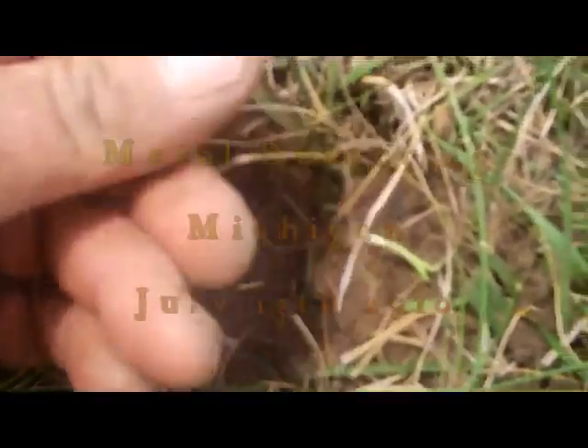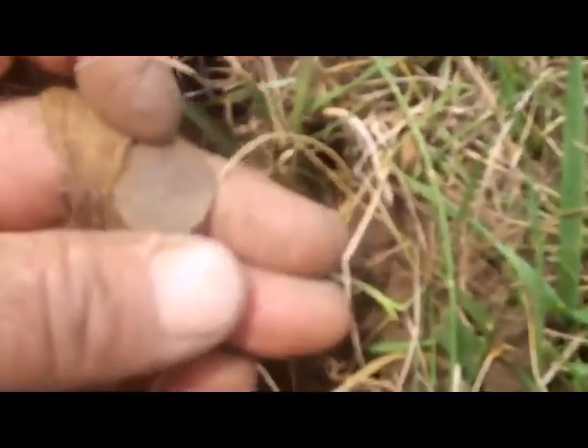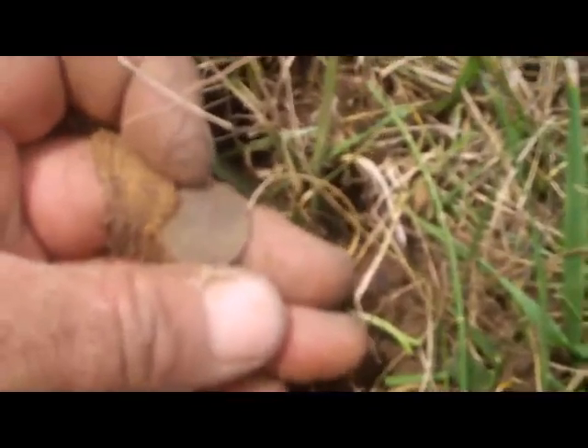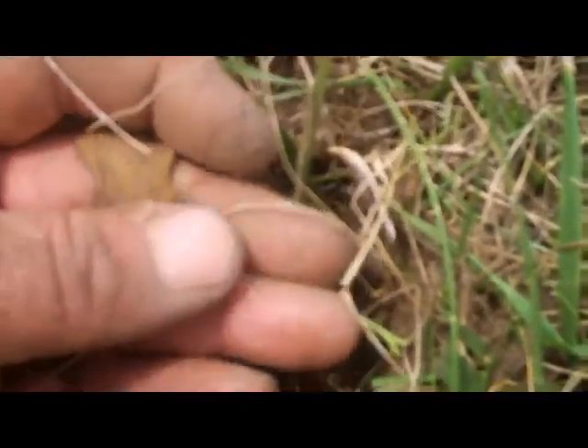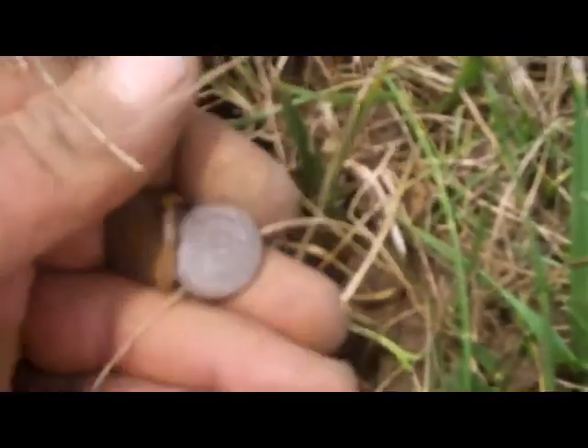I just picked up my first wheat penny of the afternoon today, out here hunting with Mike. We're behind an elementary school that's supposed to have been built in 1929, so I figured I'd come over here and try our luck.